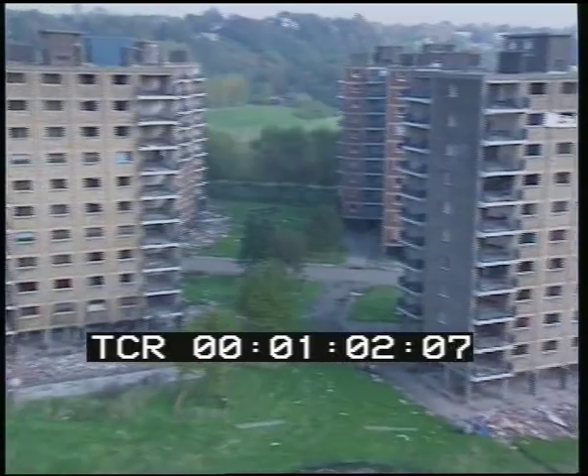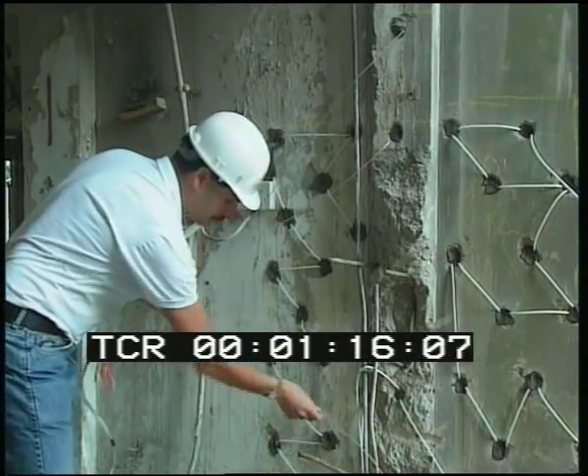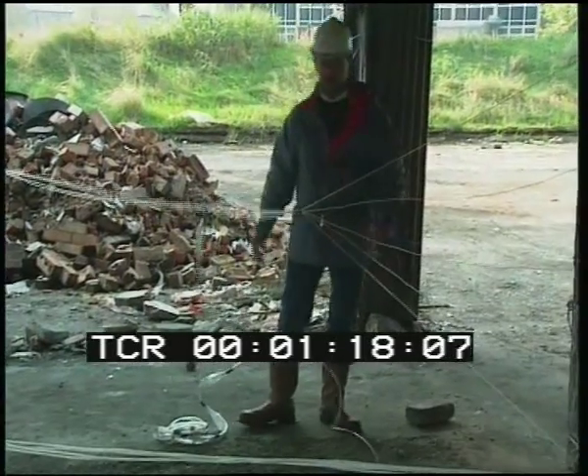It took the contractors two months to prepare for what they call the blowdown. The supporting columns of eight tower blocks were weakened and drilled. Half a ton of dynamite was put in the holes, attached to six and a half thousand detonators. The concrete walls were embroidered with wires until the whole estate was connected by one huge spider's web.